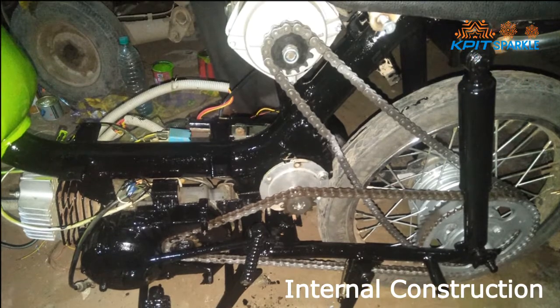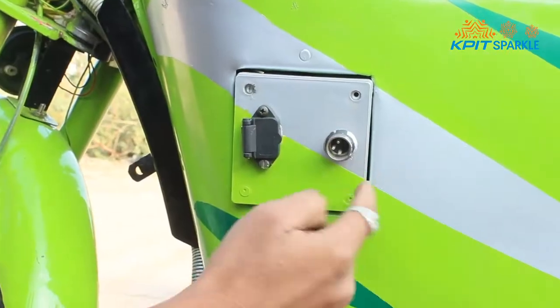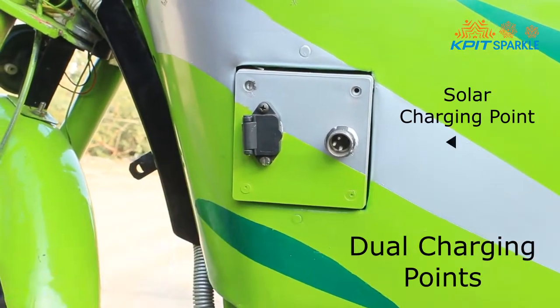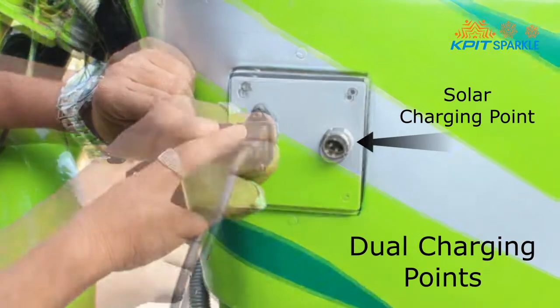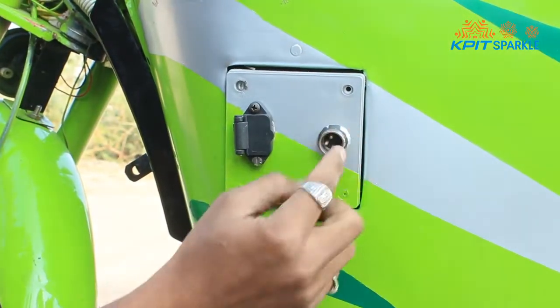This is the internal construction of the model. These are additional features for charging purposes. This is the electrical charging point, and this is the solar charging point.